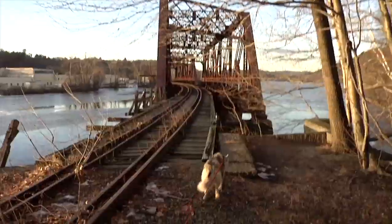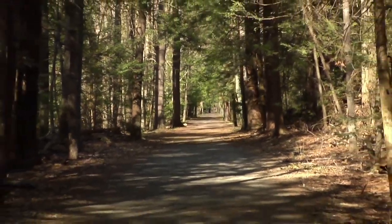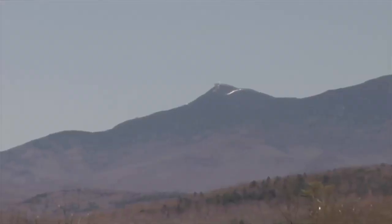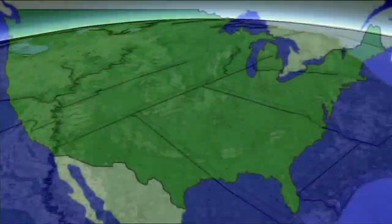Rails come, rails go. And sometimes those rails are converted into trails. These trails get utilized for all types of recreation and relaxation. With over 1,600 trails across the nation, you won't need to look far to find one near you.